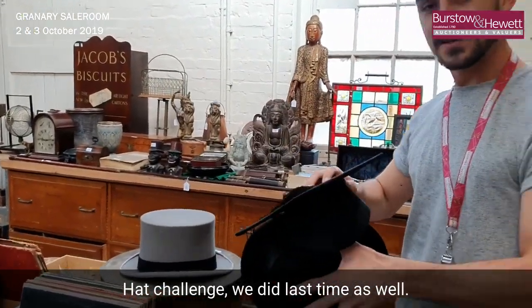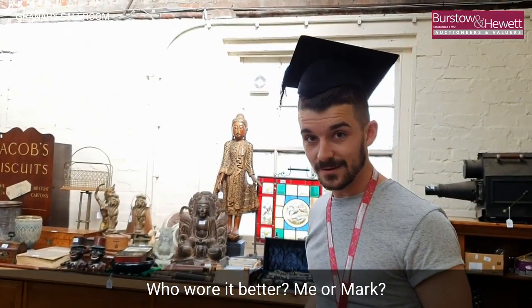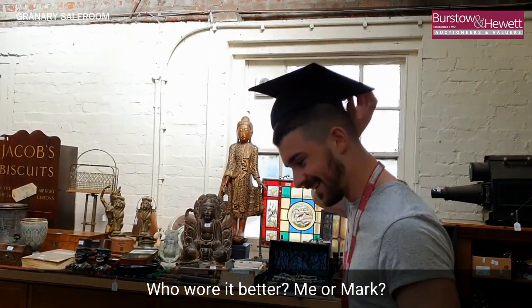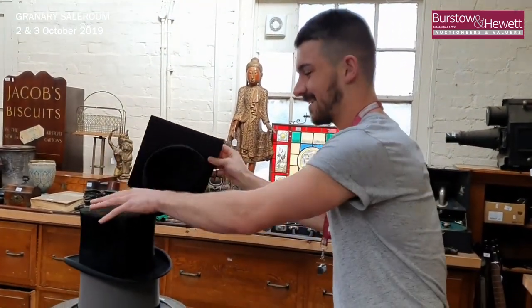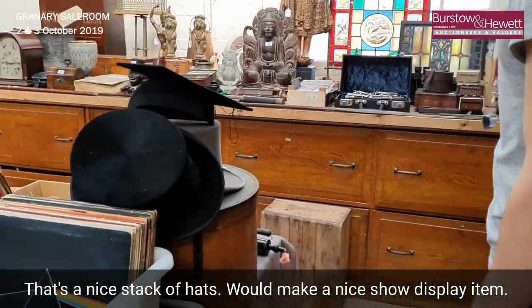Referencing the hat challenge we did last time as well — who wore it better, me or Mark? That's a nice stack of hats; they'd make a nice shop display item.